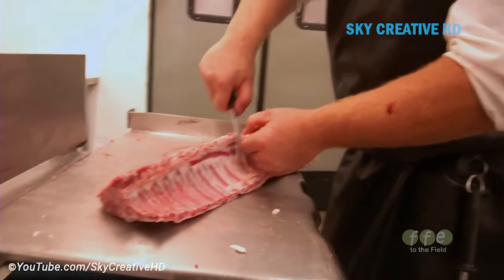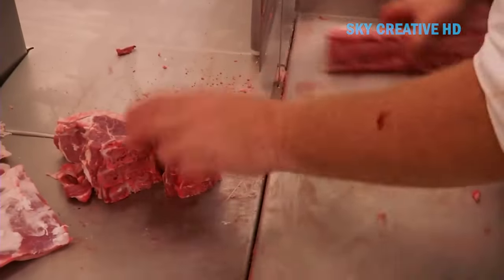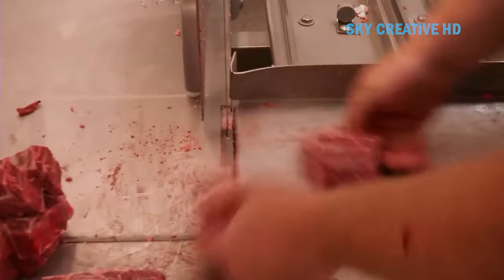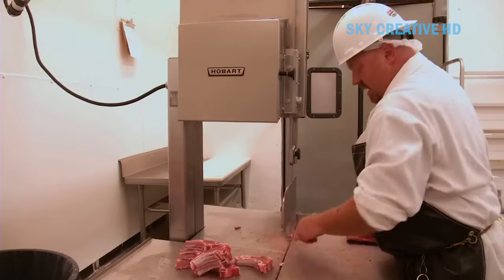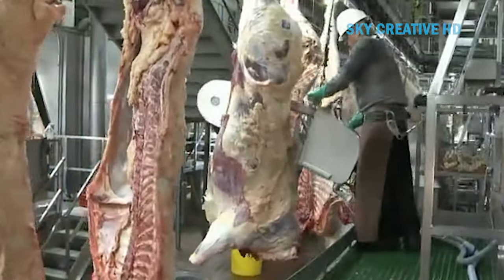Modern methods are typically more efficient and can be used on a larger scale. They often involve machinery and technology, such as refrigeration and vacuum packaging, to process and preserve meat. Modern methods usually adhere to stricter safety and hygiene standards and are designed to minimize the risk of contamination and ensure the meat is safe for consumption.